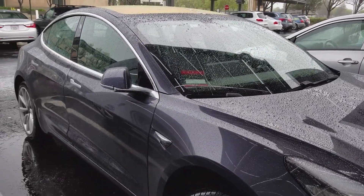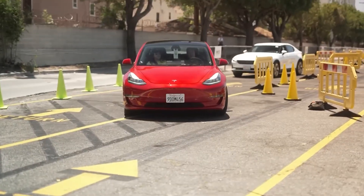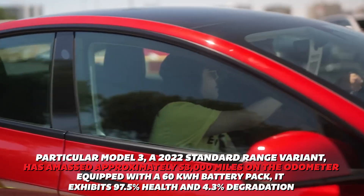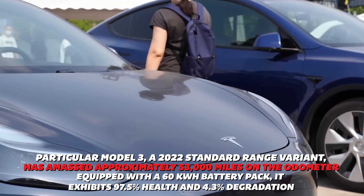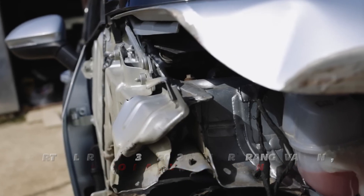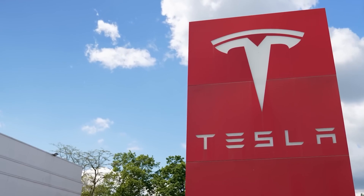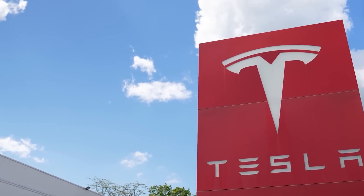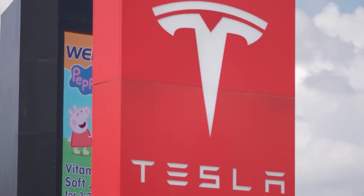A review conducted by a mechanic with expertise in Porsche and BMW vehicles assesses a Tesla Model 3 Standard Range sourced from a rental fleet. This particular 2022 Standard Range variant has accumulated approximately 53,000 miles on the odometer. Equipped with a 60 kWh battery pack, it exhibits 97.5% health and 4.3% degradation, which is slightly below average for its age. However, given its history as an ex-rental car, it likely underwent frequent supercharging, potentially impacting battery health.